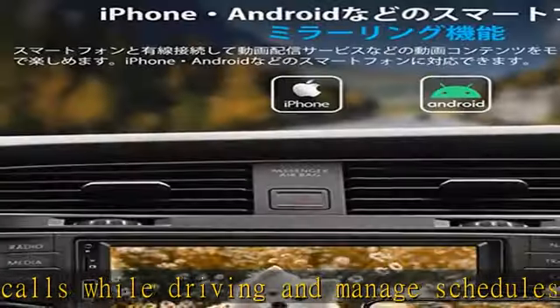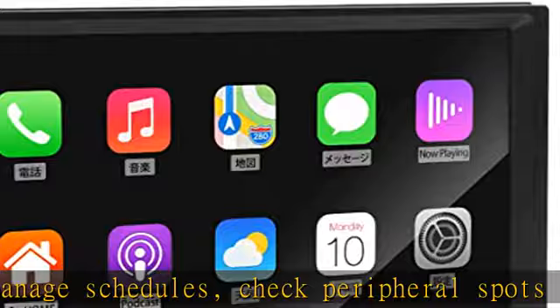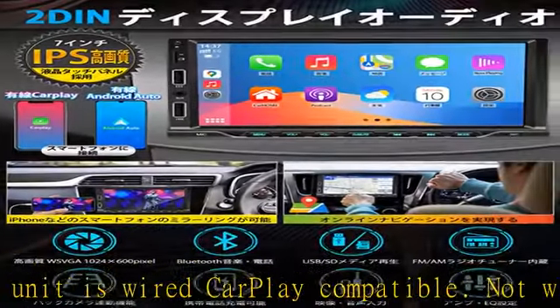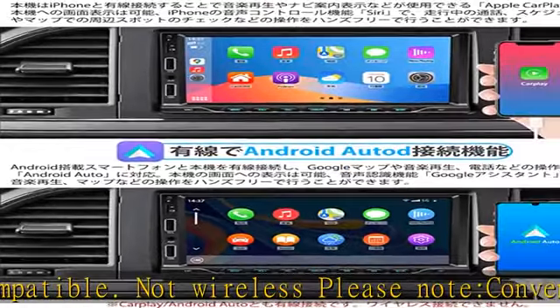USB mirroring: you can connect your smartphone to play video content such as video distribution services on the monitor and enjoy it in your car. Note: not compatible with YouTube or Netflix, and playback may be interrupted.